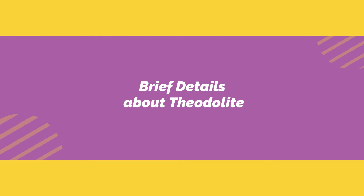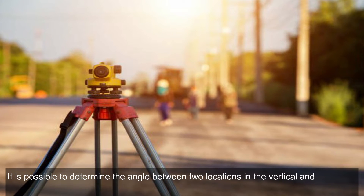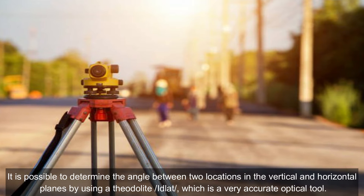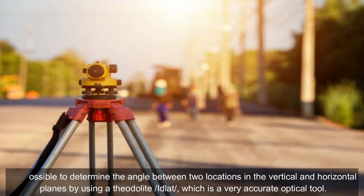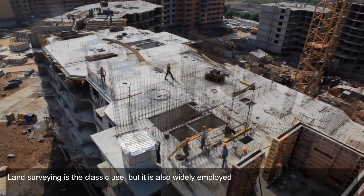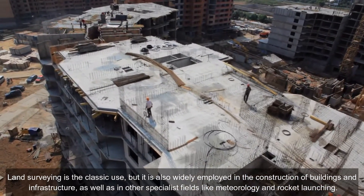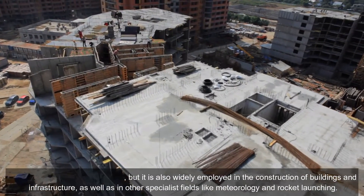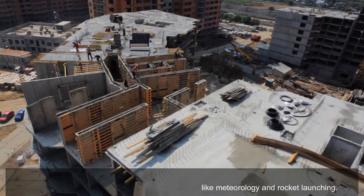Brief details about the theodolite. It is possible to determine the angle between two locations in the vertical and horizontal planes by using a theodolite, which is a very accurate optical tool. Land surveying is the classic use, but it is also widely employed in the construction of buildings and infrastructure, as well as in other specialist fields like meteorology and rocket launching.